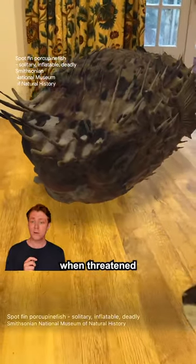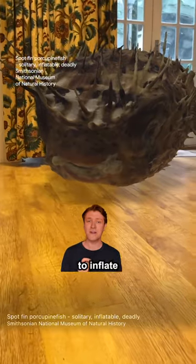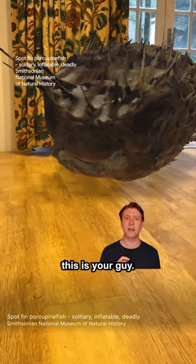Although a pro is his ability to protect. When threatened, spot-thin porcupine fish are deterrents by swallowing seawater to inflate their bodies and erect their spines. So if you're looking for a guardfish, this is your guy.